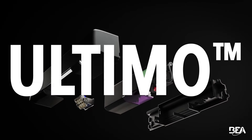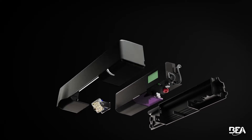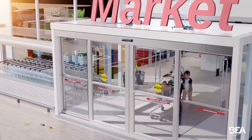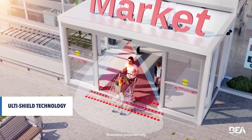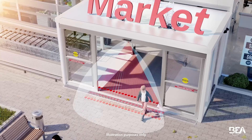The Altimo from BEA is a motion and presence sensor with flexible safety features for automatic sliding doors. Using UltiShield technology, Altimo offers customizable and more precise presence detection that provides uniform sensitivity across the infrared safety curtains.